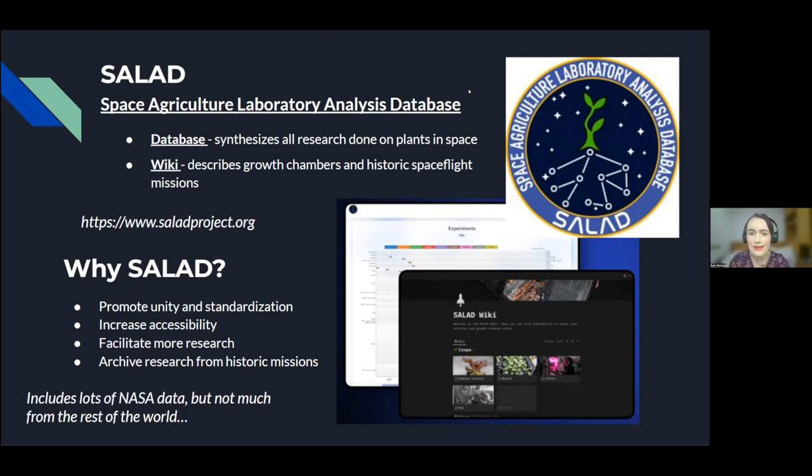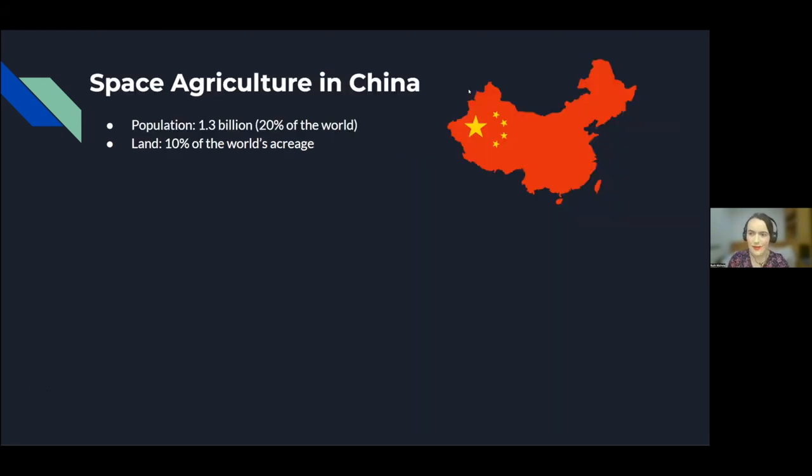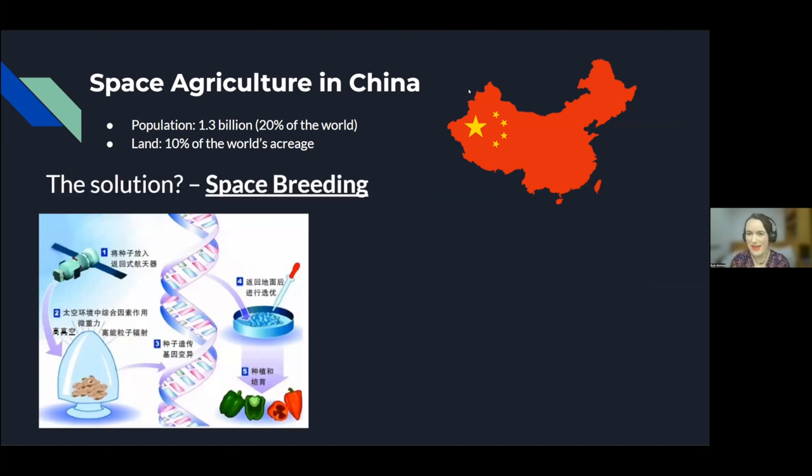Currently the database has a lot of NASA and US data, as well as some Russian data, but not a lot of data from other parts of the world, even though many countries have active space programs and do research in space agriculture. My goal was to focus on a country and add their research to the database. That country was China. China has a very active and ambitious space program, and a large population of about 1.3 billion — about 20% of the world's population — but only 10% of the world's total acreage. With so many people but so little land for agriculture, they had to look to alternative methods, and for them the solution was space breeding.